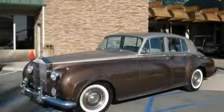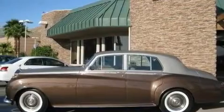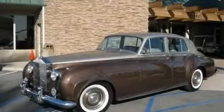This is a 1958 Rolls-Royce Silver Cloud — luxurious driving. It has a six-cylinder engine and an automatic transmission. Stop by today and test drive this vehicle for yourself.